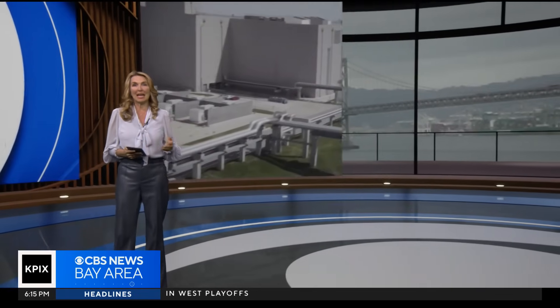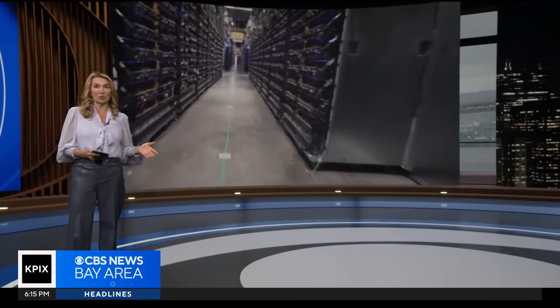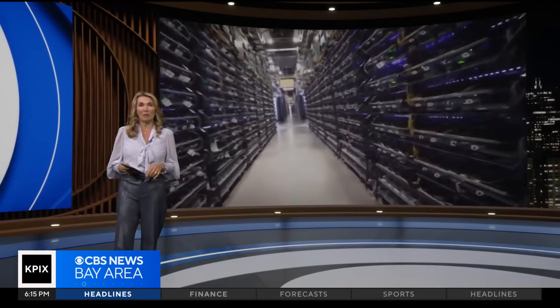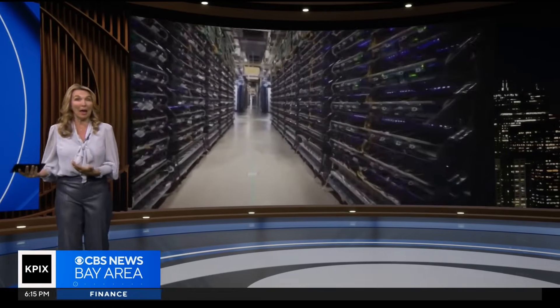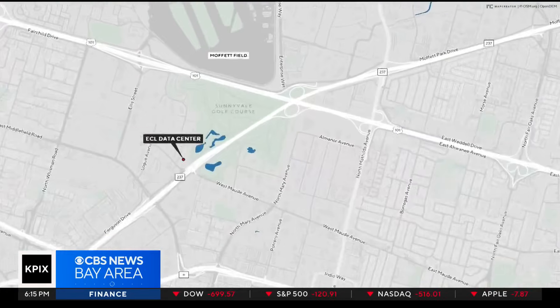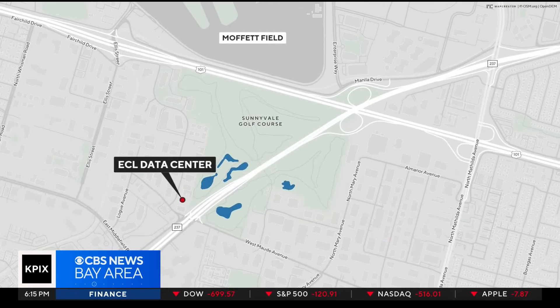We talk about AI all the time, and programs like ChatGPT require enormous amounts of processing power. That's why tech companies are rushing to build data centers all over the country. Those data centers use so much energy that some state lawmakers want to track or even cap the amount of power they can use. One Silicon Valley company wants to get those data centers off the grid entirely.